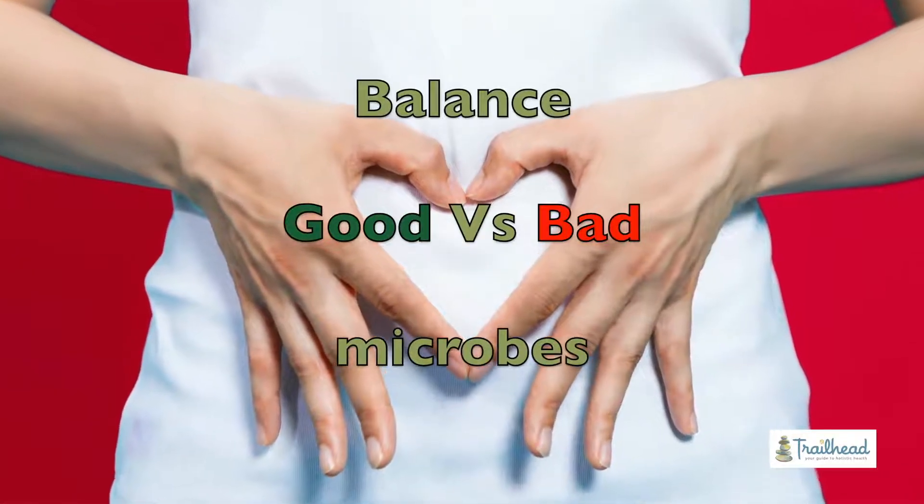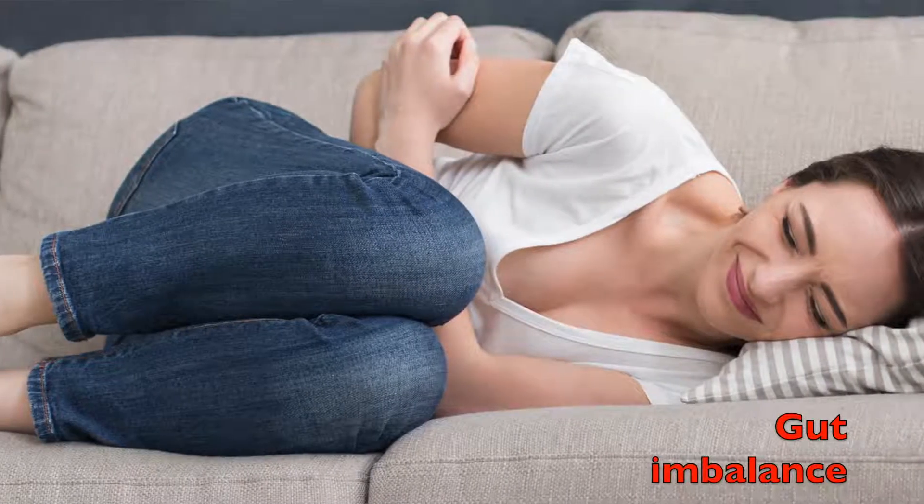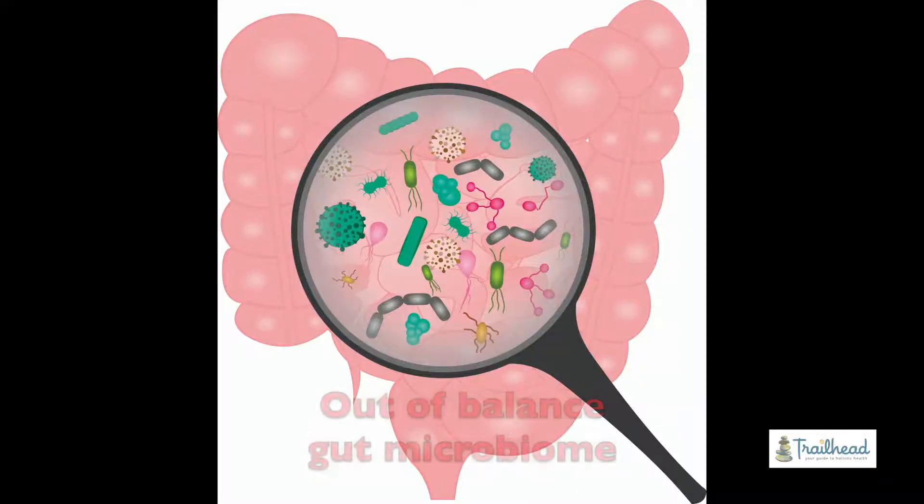Basically, you're supposed to have a balance of good and bad bugs in your colon, and if that goes out of balance, people get digestive problems. What we find is you have an out-of-balance gut microbiome — sometimes that's grown up into your small intestine, sometimes it's still in your colon. You're supposed to have some good bacteria, some yeast, and all these things in your gut, and it's gotten kind of out of whack. This is the most common thing we see causing indigestion and bloating.